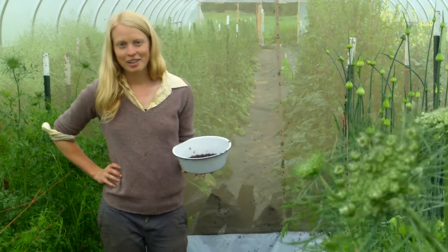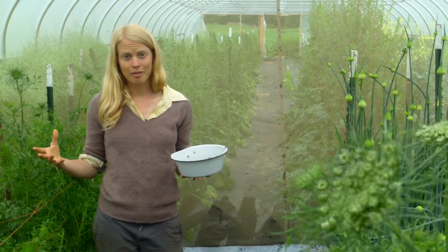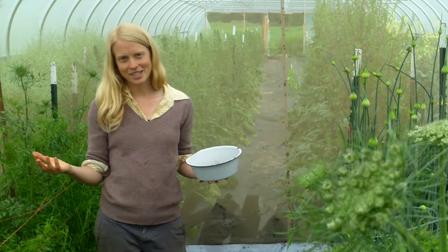Welcome to an isolation cage. Here at Fruition Seeds, we love growing seeds and maintaining genetic purity so you know what you're planting and it comes true to type — that is very important to us.